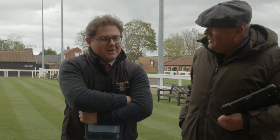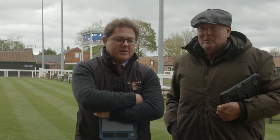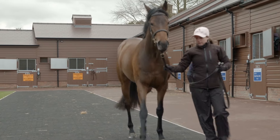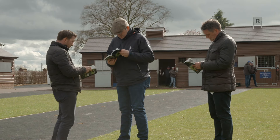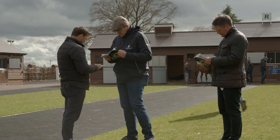So we're from Childwickbury Stud, just north of St. Albans, and it was the stud that Jim Joel sort of built up and founded. The winners of 16 individual classic races have been bred at the stud, and you only have to go back to last year — Van Dijk — which came out of this sale.